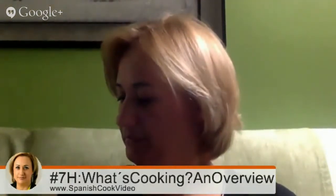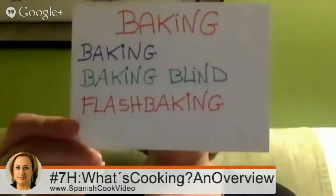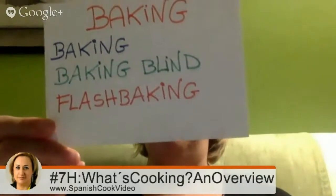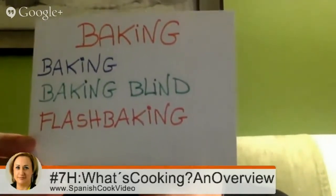Baking includes the main baking techniques: baking blind and flash baking.